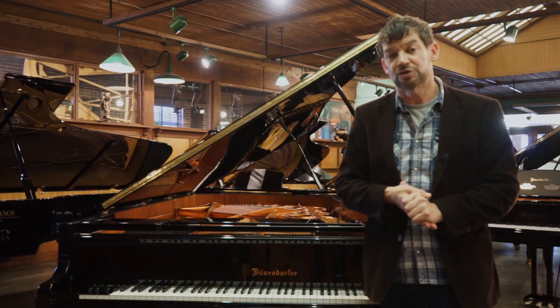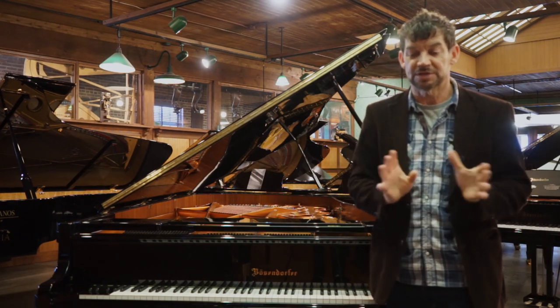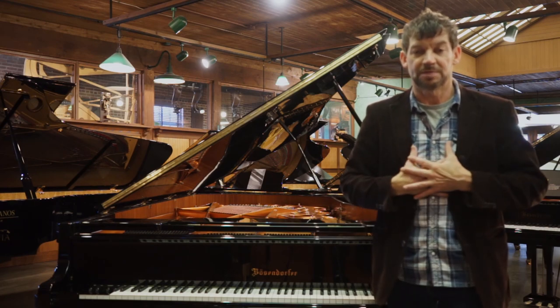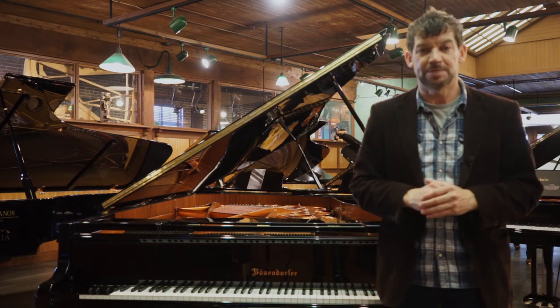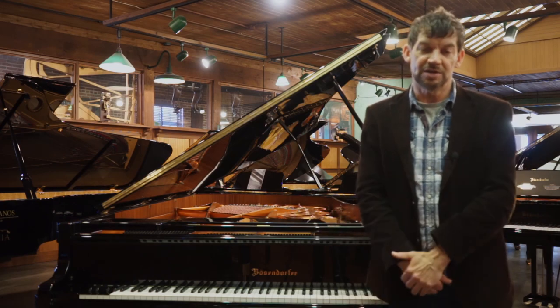Thank you for tuning in to our YouTube channel. Please like us on YouTube and subscribe to our channel. We will be doing another video with a much better pianist than myself, hopefully later tonight. Please keep an eye out for that video on this Bösendorfer Imperial. Thank you so much.